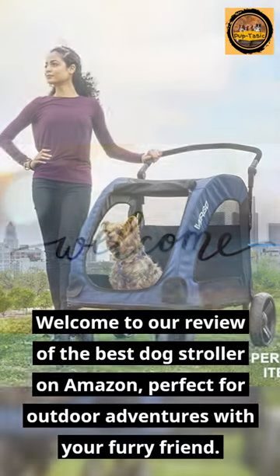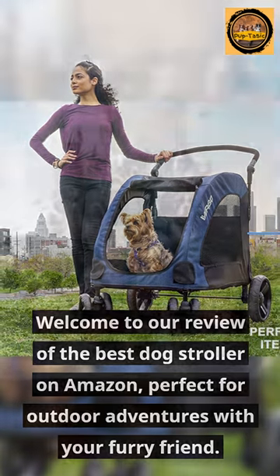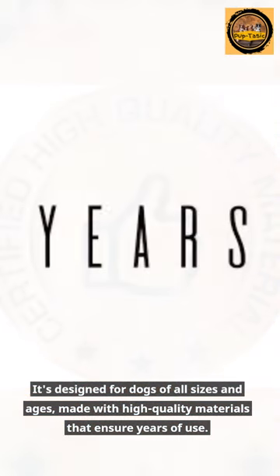Welcome to our review of the best dog stroller on Amazon, perfect for outdoor adventures with your furry friend. It's designed for dogs of all sizes and ages, made with high-quality materials that ensure years of use.